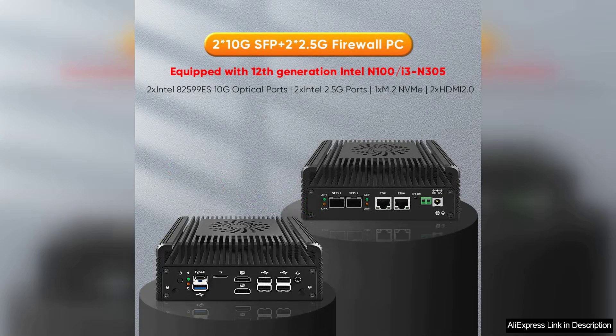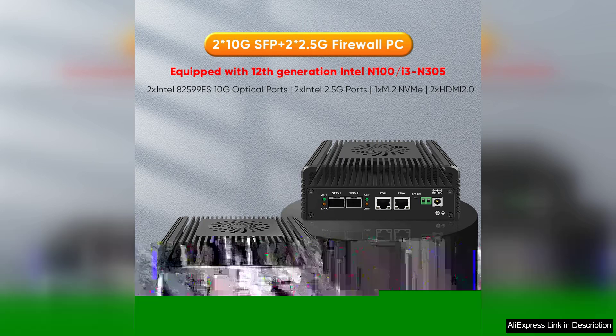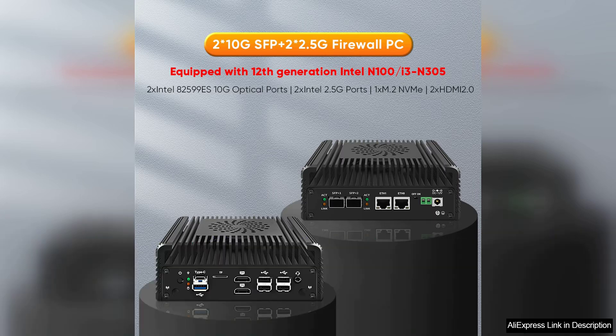In conclusion, the Intel i3-N355/N305/N150/N100 soft router is a reliable and powerful option for users requiring advanced firewall and routing capabilities. Its small form factor, impressive connectivity options, and ease of use make it a worthy investment for anyone looking to enhance their network's performance and security. Whether for personal or professional use, this mini PC stands out in the crowded market of network devices.